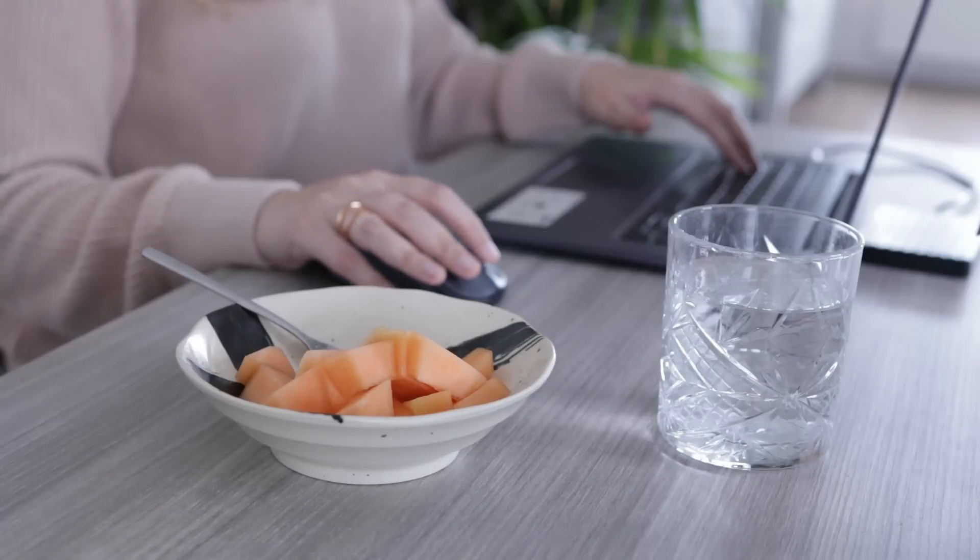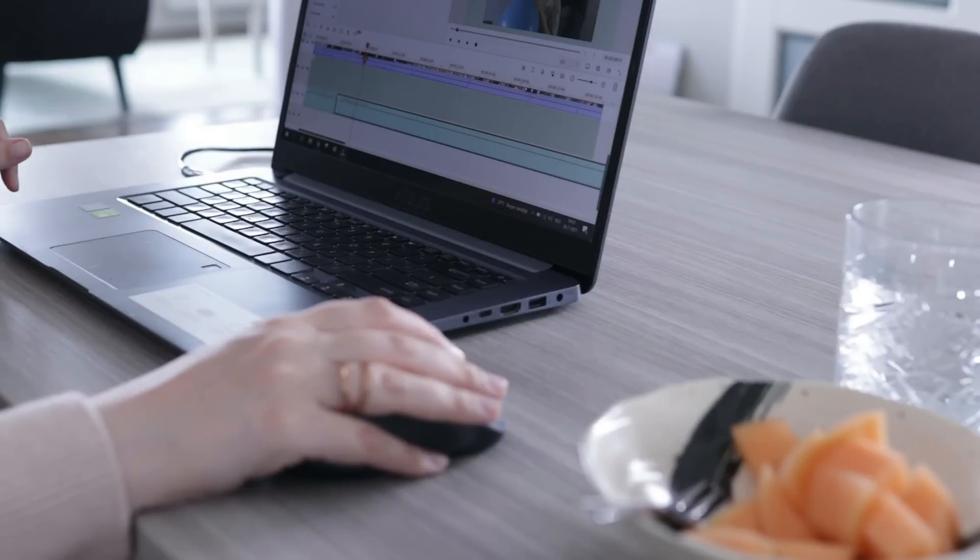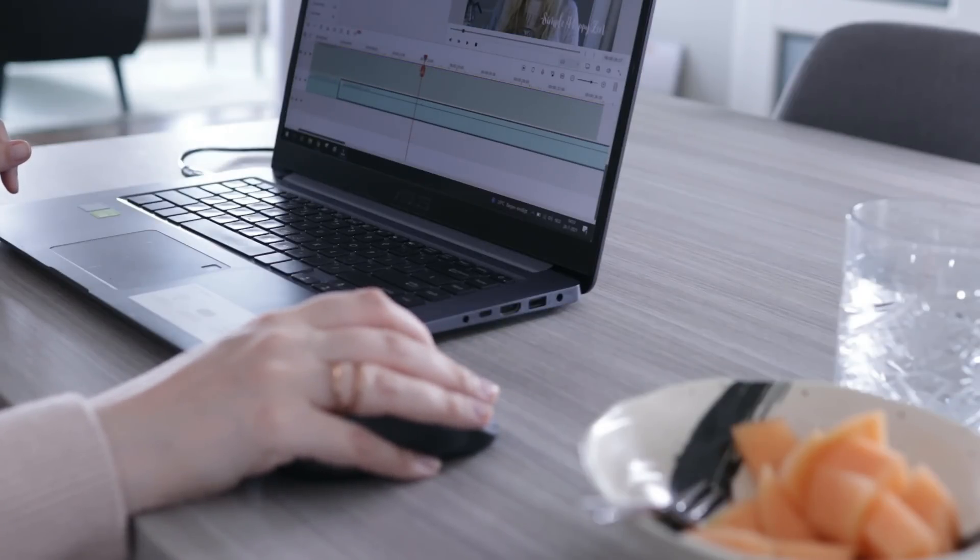I try to use my devices for as long as I possibly can and be very mindful about that. But in this case it was kind of holding me back a little bit, because I was working with really old gear and it was slowing down my work considerably.